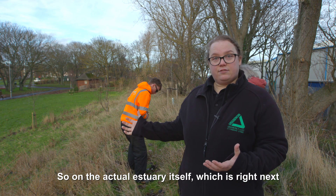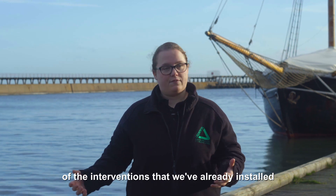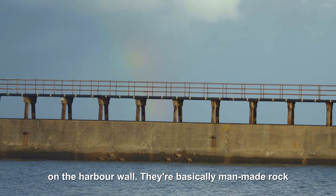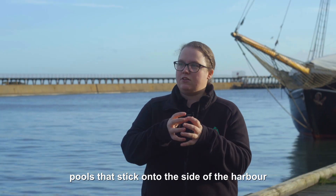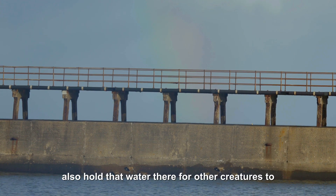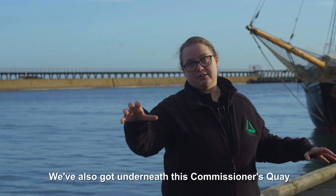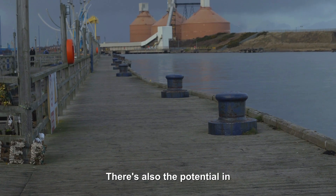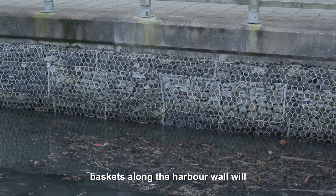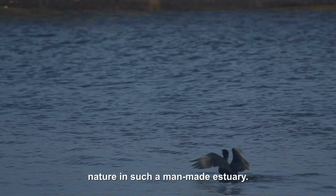On the actual estuary itself, right next to Ridley Park, that's where we've been putting our interventions. Here on the River Blyth, some of the interventions we've already installed are the vertipools on the harbour wall behind us. They're basically man-made rock pools that stick onto the side of the harbour wall with a textured surface for lots of different seaweeds and algae to grow on, and they hold water there for other creatures like shellfish and crabs. We've also got, underneath Commissioner's Quay, some hanging fish refugia. There's also the potential in the future to introduce some salt marsh plants into some of the gabion baskets along the harbour wall, which will help store more carbon and put back spaces for nature in such a man-made estuary.